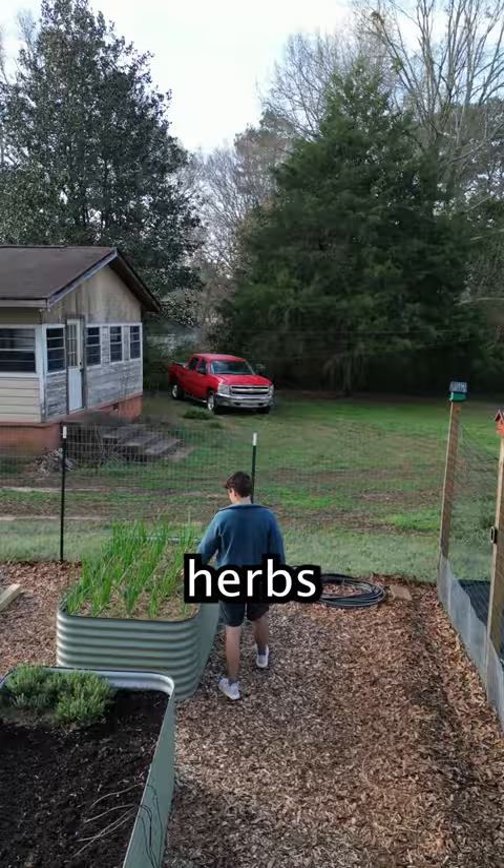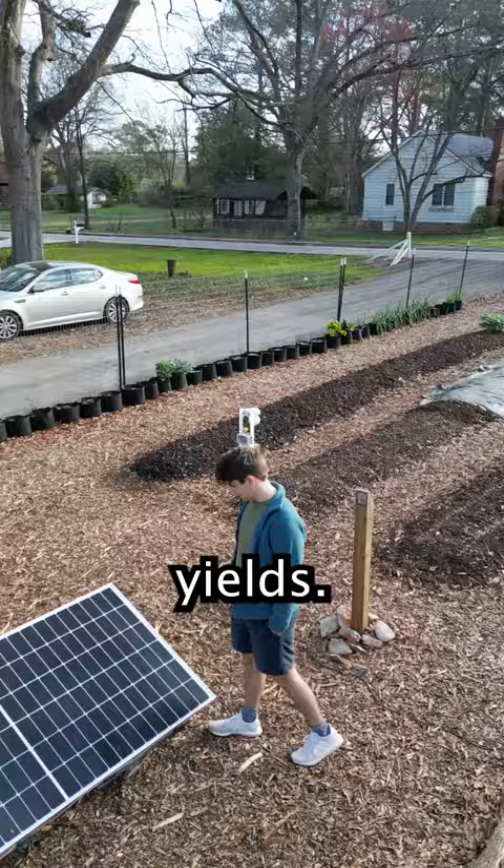We use our raised beds for herbs, and our market garden rows are for the bigger crop yields. We use solar to power the tiny house and our tools.